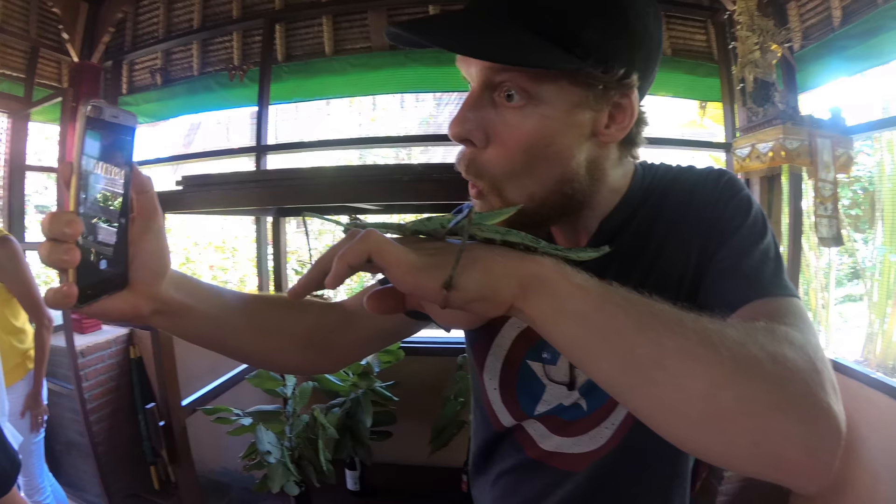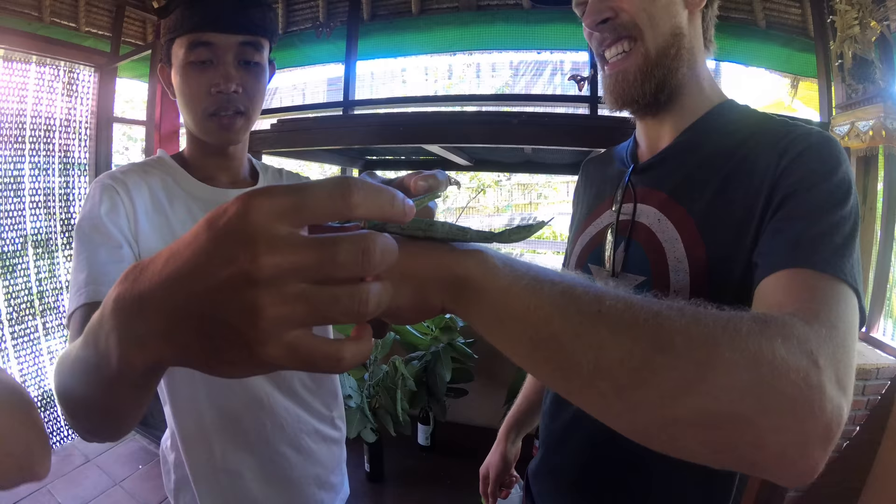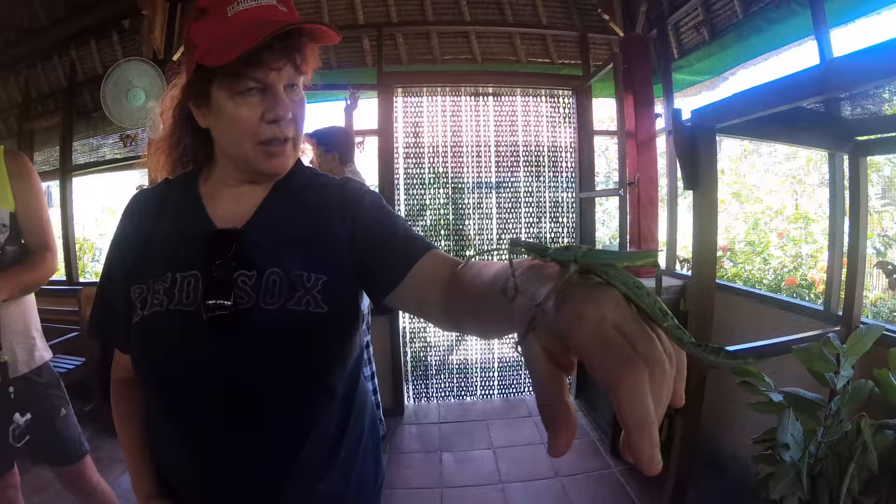These stick insects live about four months. We were at first a little bit afraid to touch them because we were afraid we would hurt them, but look how carefully the guide picks up their legs one by one.